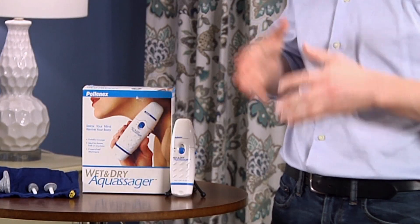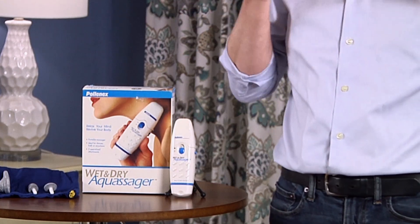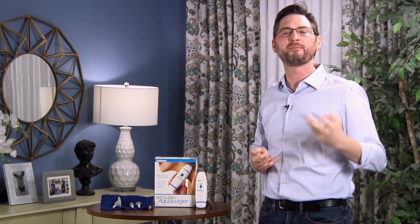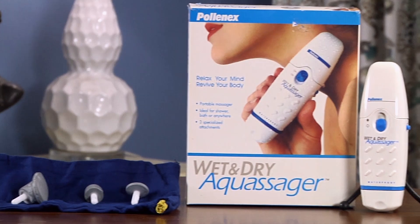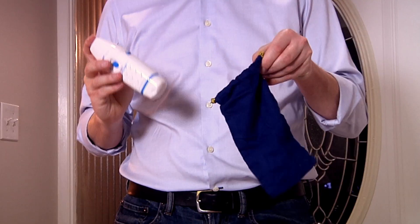Bring this to a protest. I know a lot of you guys out there are hitting the streets fighting for social justice — bring this along and give yourself an incredible massage when those muscles get sore from holding up signs. And if you're a cop, buy this and give your fellow officers a nice massage after a long day of facing protesters. This comes with a free travel bag, believe it or not, so it is super convenient to take along anywhere you go.